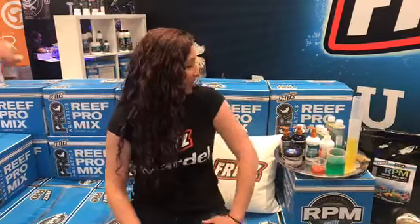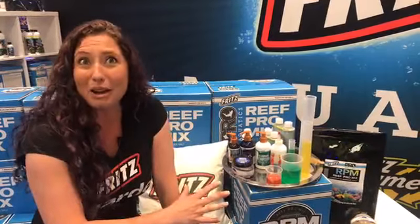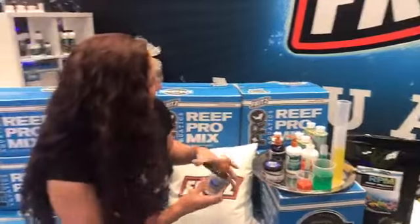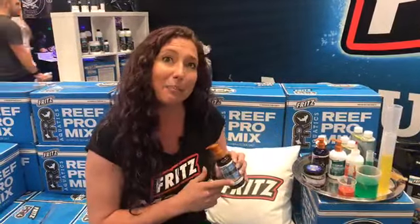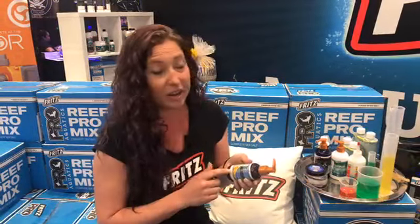Why don't you run us through a little bit about what's going on here at Fritz these days? We actually just released a new line of coral and fish foods. This is manufactured by Aquatex, so we've partnered with them for the branding. We have the Fritz-branded product. Let's start with the Silco Boost — this is a self-multiplied appetite stimulant, great to get those new fish eating right away.